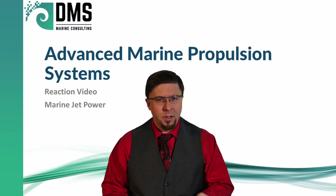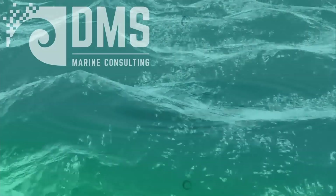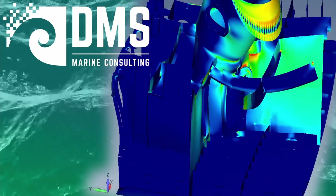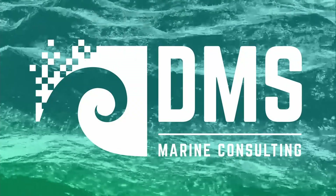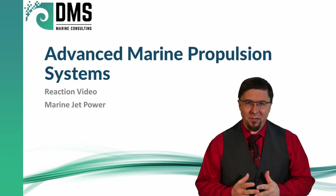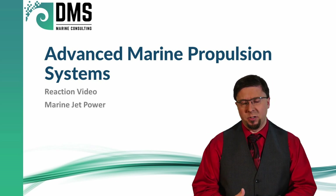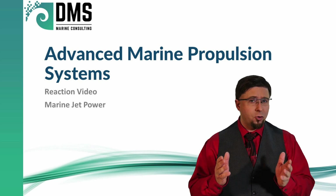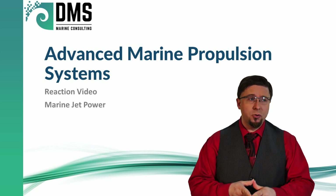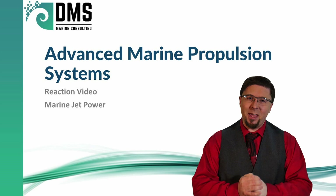Hello everybody, I am Nick the Naval Architect and today I'm going to be reacting to a video that highlights some advanced marine propulsion systems. As always, the purpose is not to criticize these videos but to show the technical perspective and technical reactions to what is usually a vendor sales pitch. So let's get into this and see what we can discover.